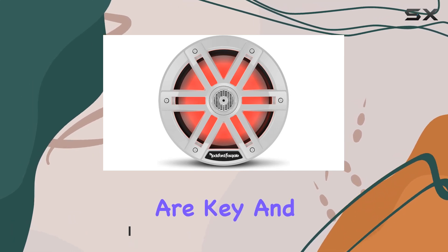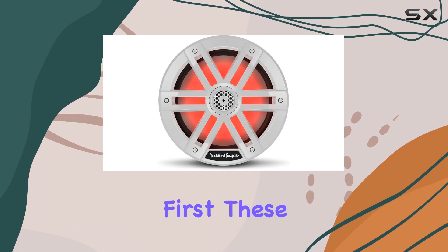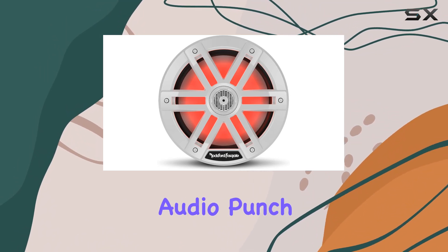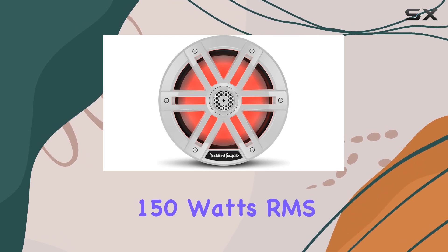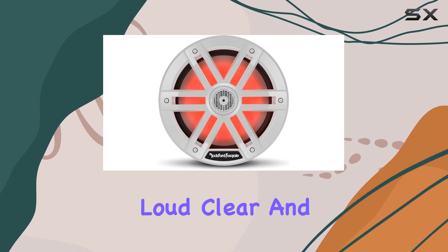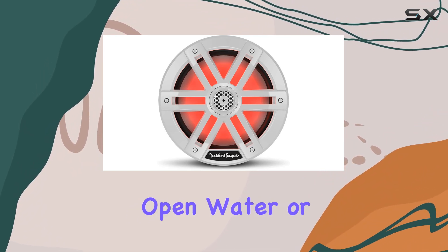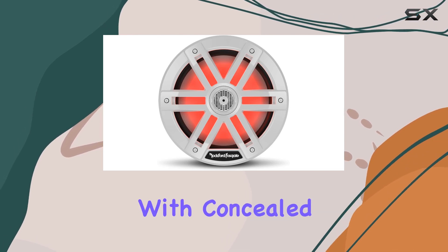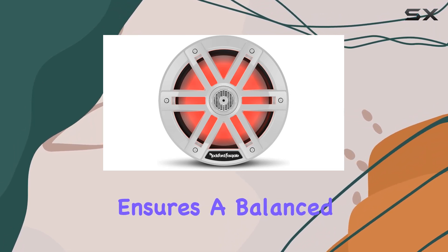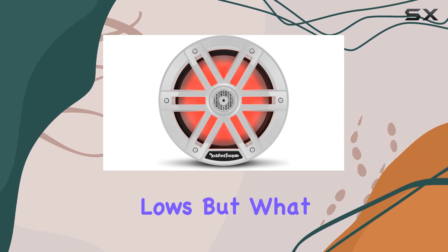Let's talk about sound first. These speakers deliver some serious audio punch with a power handling of 150 watts RMS and 600 watts max — they're loud, clear, and accurate, perfect for cutting through the noise of the open water or revving engines. The integrated one-inch tweeter with concealed crossover network ensures a balanced sound across the frequency range, from crisp highs to deep lows.